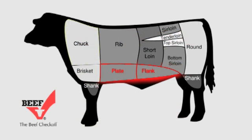The flank and short plate areas yield cuts that are generally considered value cuts and require longer cooking methods. The exception to that, though, is the skirt steak, which can be cut very thinly and cooked rapidly under high heat. The skirt steak is the type of steak we normally consume as fajitas.